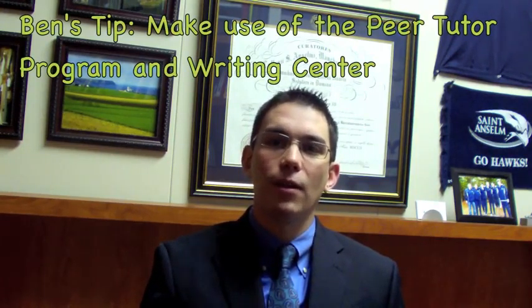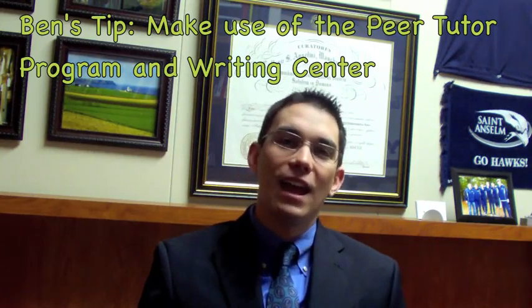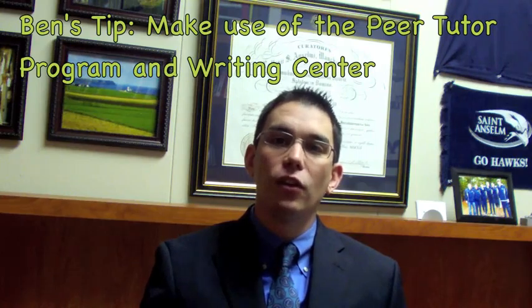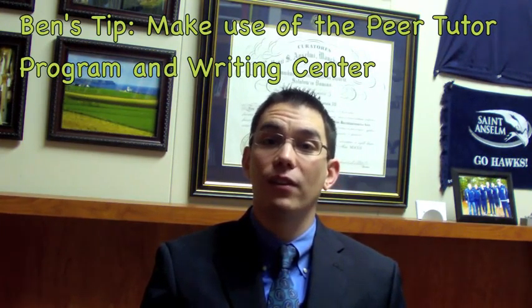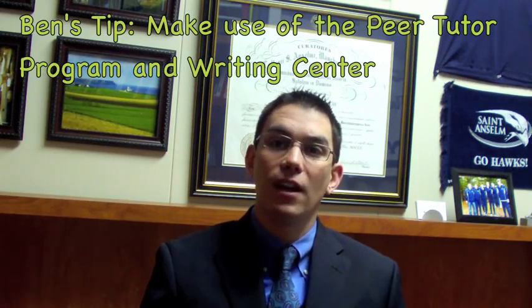We have dozens of peer tutors and writing assistants available in all kinds of subject areas ready to help you out here. Now at the beginning of the semester is the time when you might want to start thinking about what subjects you might need a peer tutor in and registering for a peer tutor session.